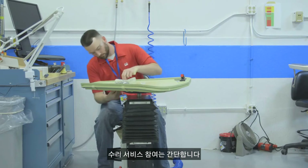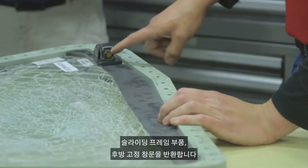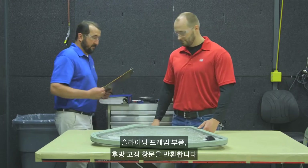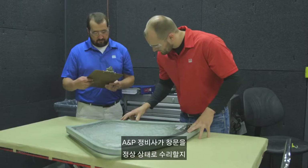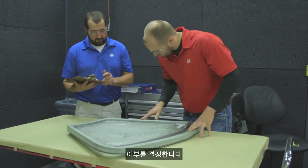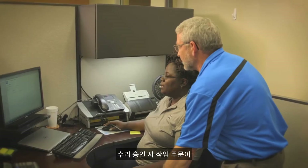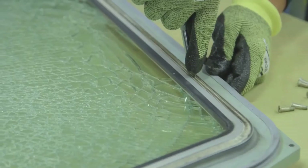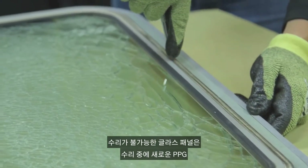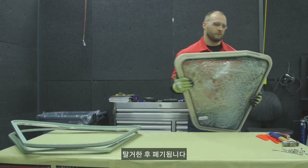Participation in the repair service is simple. You return the unserviceable sliding side window, sliding framed assembly, or aft fixed window to PPG. The window is inspected, the findings are recorded, and the A&P mechanic determines which repair service will return the window to service. This information is communicated to you by PPG's customer service representative, and upon your approval of the repair, the work order is released to the A&P mechanic and the repair begins. The unserviceable glass panel is removed and discarded, since a new PPG all-glass window panel will be installed during the repair.